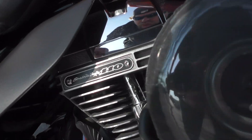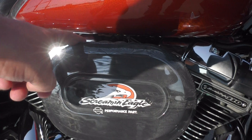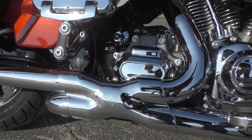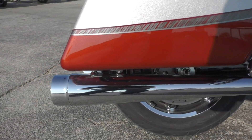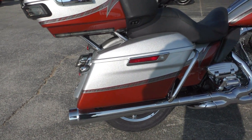This one's got the Screaming Eagle 110 inch fuel injected V-twin, the Screaming Eagle heavy breather six-speed transmission, Vance and Hines X-pipe setup with some CFR slip-on mufflers — good combination, great sound, good performance.